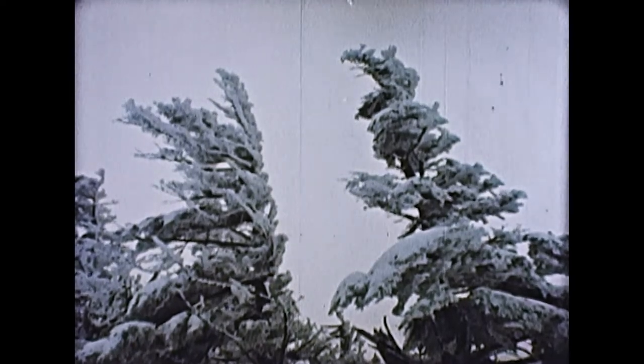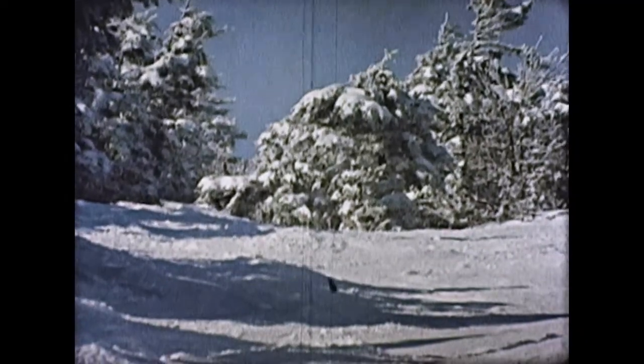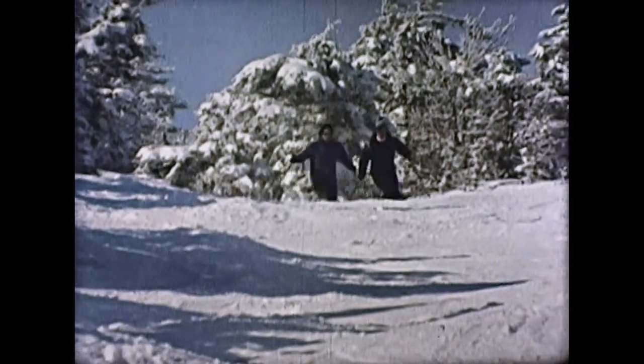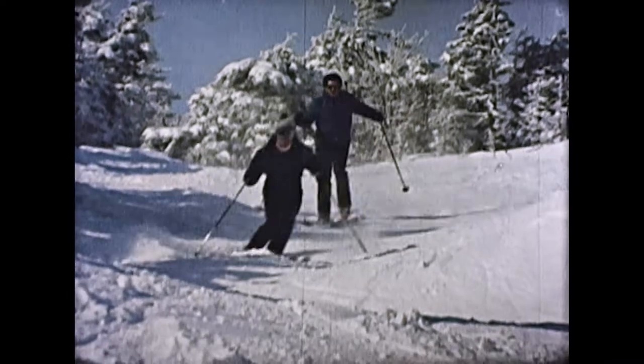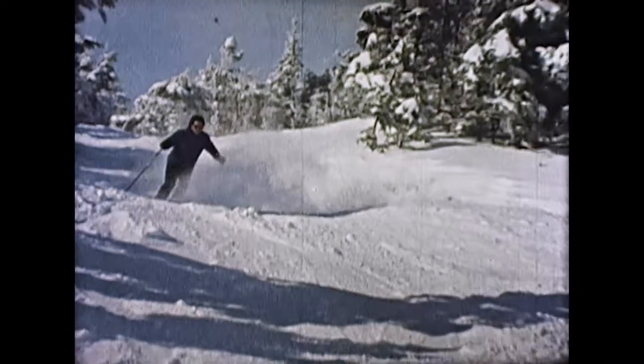Winter. In Vermont, it's a special time. The beauty of a freshly fallen snow creates an aura of magic in the mountains. We know where some of that magic is. There are many mountains in Vermont, but only one that's known as the Friendly Mountain, and that's Pico.